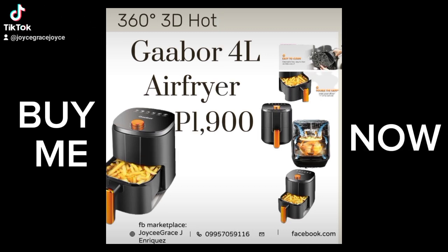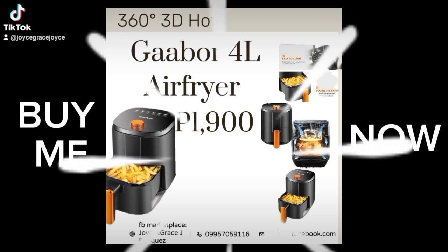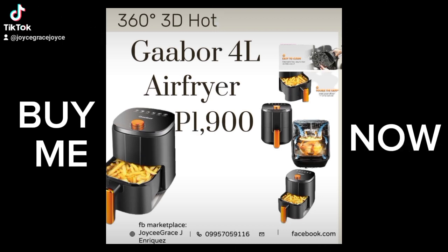Anti-scalding handle, intimate design. Detachable non-stick grill for easy cleaning and maintenance.